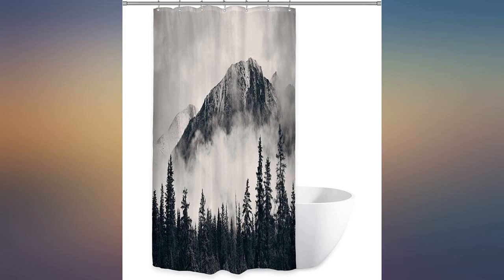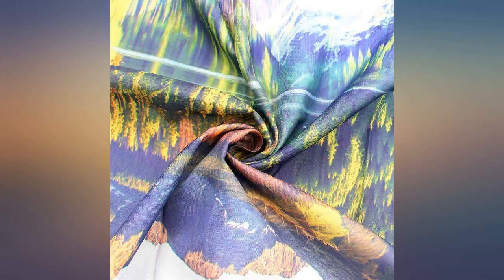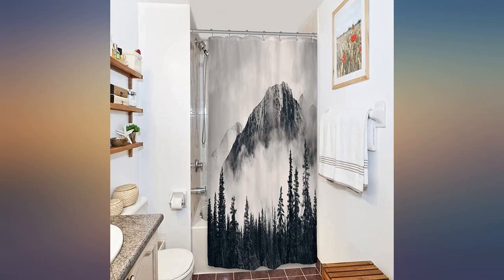This shower curtain is just what our customers needed since glass doors were not in their budget. The dimensions are fantastic and not easy to find. It is a great print that really brings nature into the room. They joke, we love going to the mountain to take a shower.